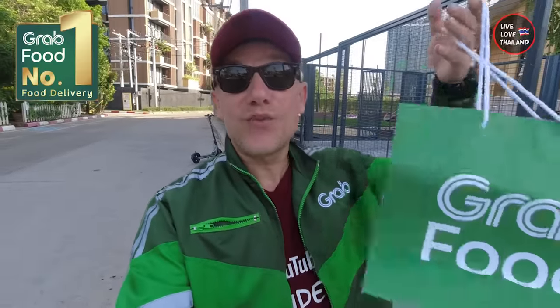So never ever stay hungry in Thailand — whether it's raining, hot, far, you're busy, or maybe just lazy — order your food on Grab, and welcome to Thailand! I hope you enjoyed this vlog and got an idea about where to order food when you need it. Thank you for watching, stay tuned and subscribe for more from Live Love Thailand.